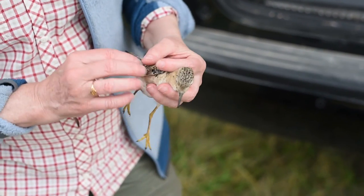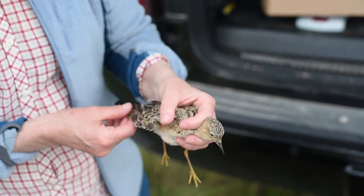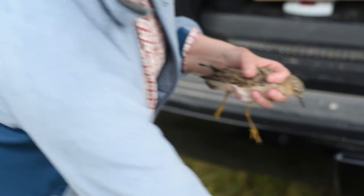One thing is clear as you talk to people involved in the project: buff-breasted sandpipers are a species worth studying, worth admiring, and worth saving. Future generations should be able to see a buff-breasted sandpiper. It's a really neat species.